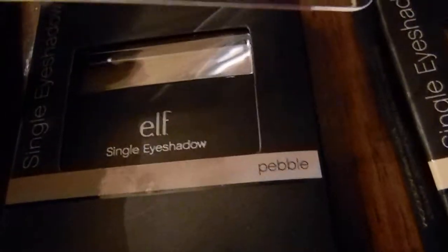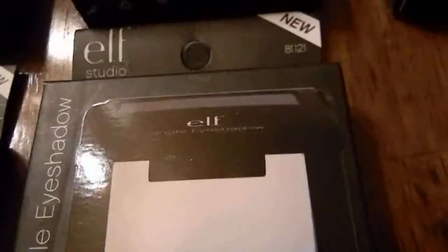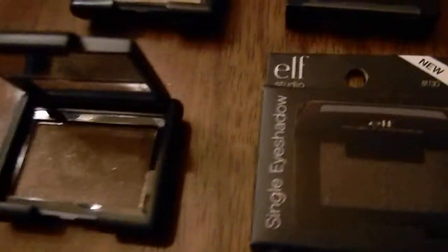I'll try to see the names if I can. This one is saddle, this one is pebble, this is buttercream — that's buttercream as well. This one is sand dollar. This is mystic moss. So yeah, I got quite a few of those ELF eyeshadows.